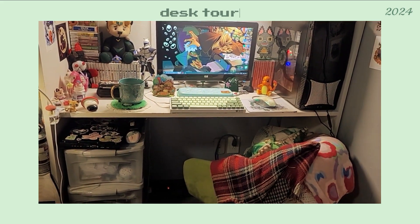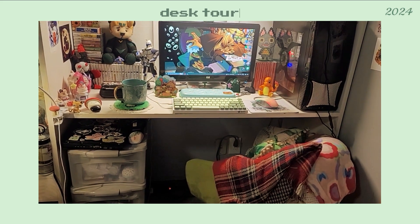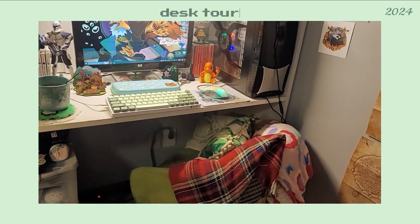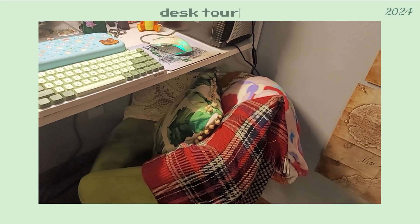I have my Lenovo ThinkPad X220T. I have my mouse and below that is my crafting supplies. Then you can see my little desk chair.